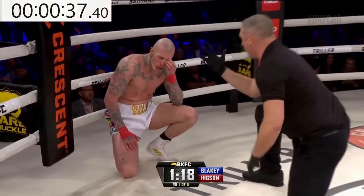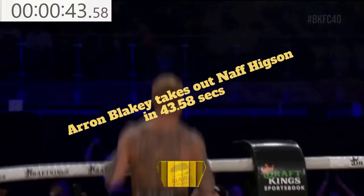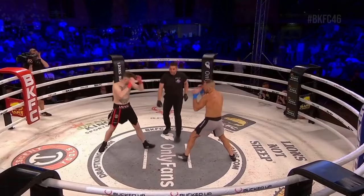Here's the mandatory eight count from the referee. Hickson looks like he's not getting up. Hickson says he can't see, pointing to his eye — that's the end of the fight. And that is a phenomenal Bare Knuckle Fighting Championship debut for Aaron Blakey.